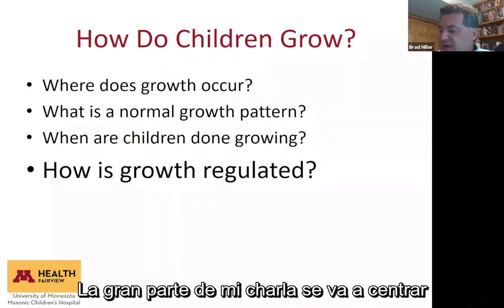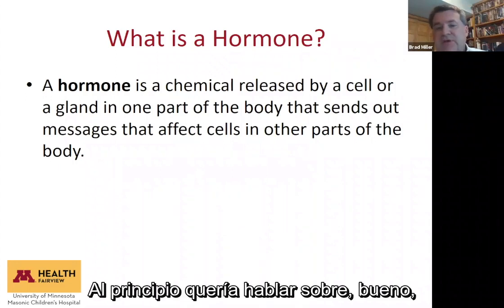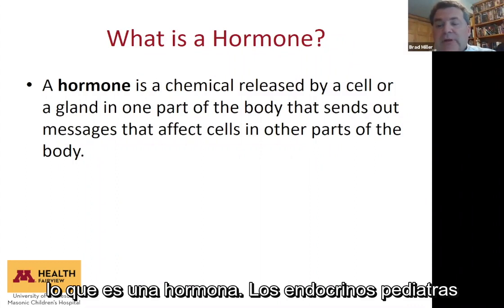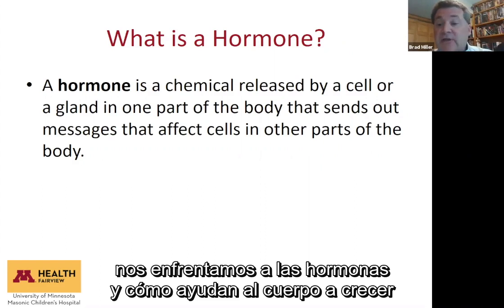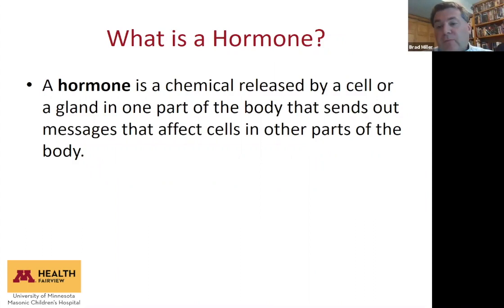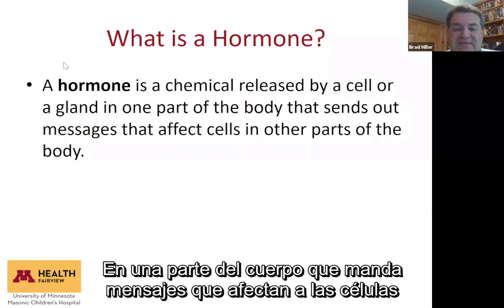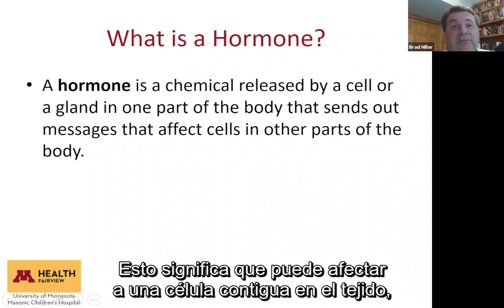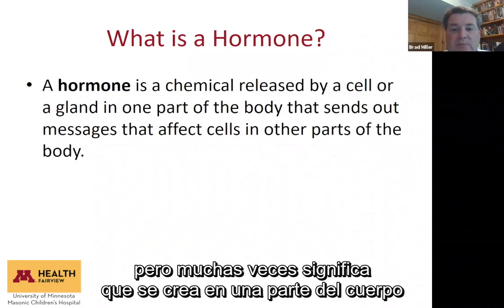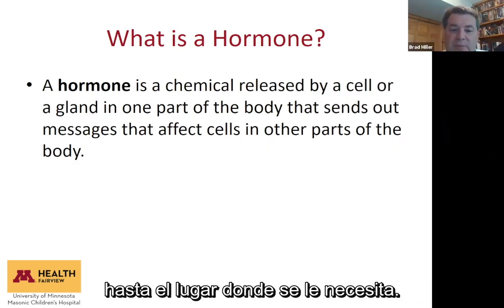The big part of my talk is focused on how growth is regulated. A hormone is a chemical released by a cell or a gland in one part of the body that sends messages affecting cells in other parts of the body. It's often made in one part of the body, goes out into the blood, and travels to where it needs to do its job. The target cells need to have a receptor for the hormone — like a lock and a key — the hormone only fits one particular lock.